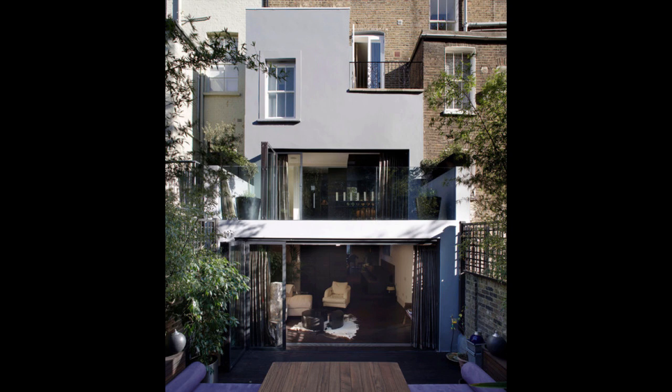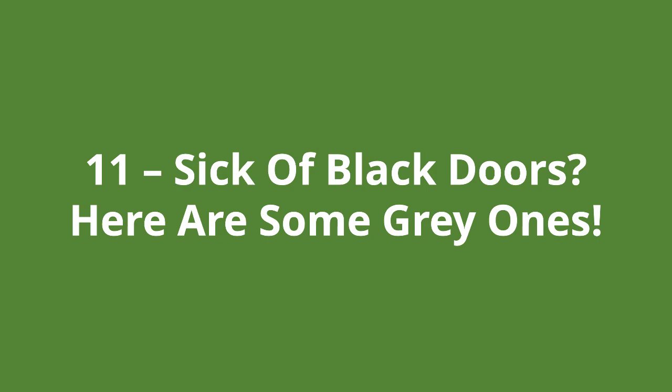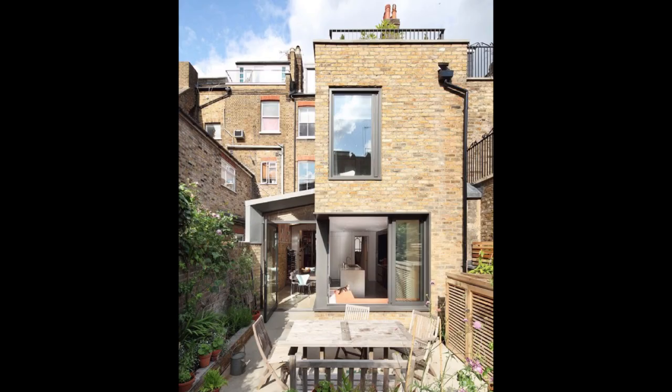The garden furniture looks very slick in this example too. Number eleven — sick of black doors? Here are some grey ones. The grey coloured framing of this terraced house extension looks quite good with the light coloured brickwork. There is a fantastic open feel to this extension and the whole thing feels very integrated with the rear garden.